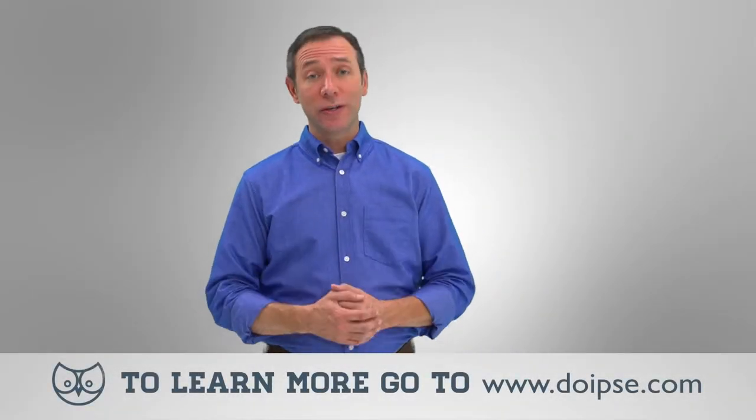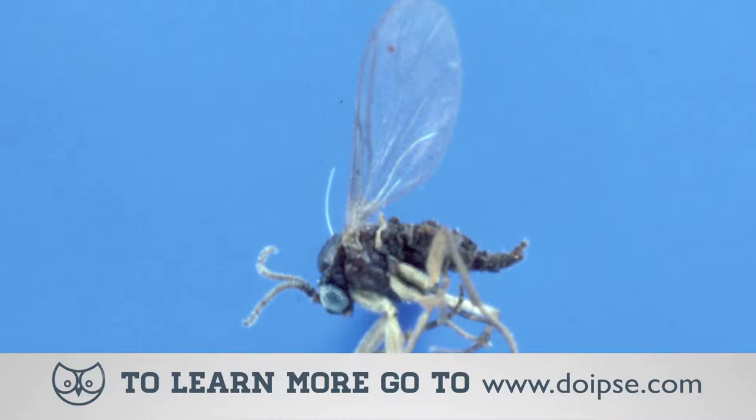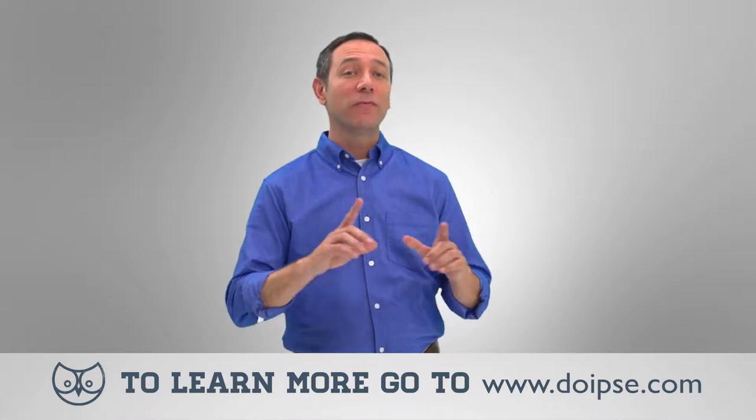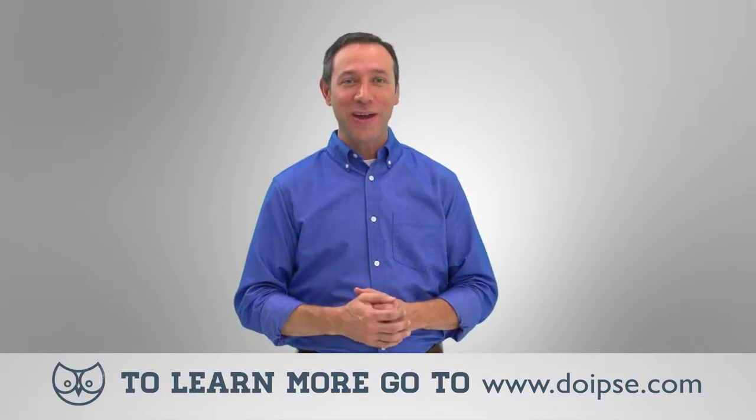Gnats have been around us for thousands of years, and while gnat bites aren't harmful, an infestation can be maddening for you and your family. The good news is that getting rid of them from your home is safe and easy, and I'm going to show you how.